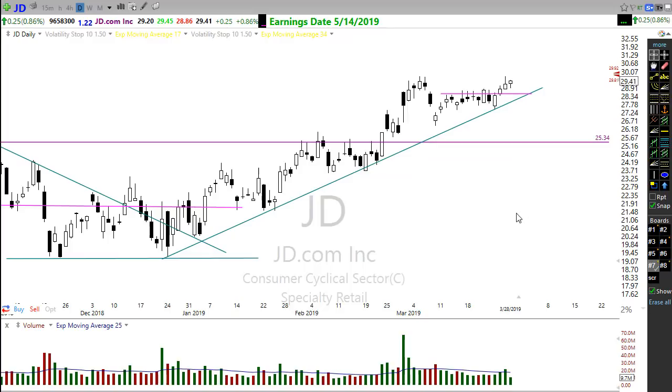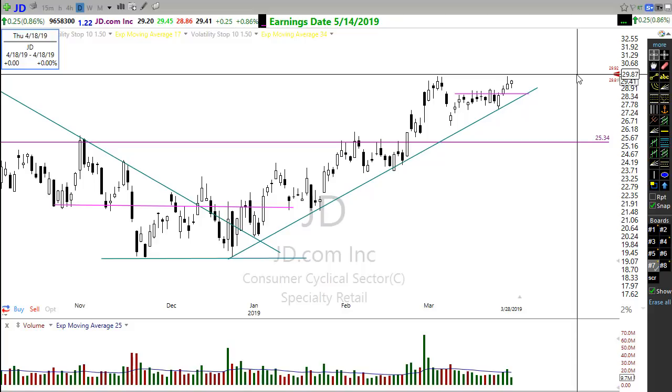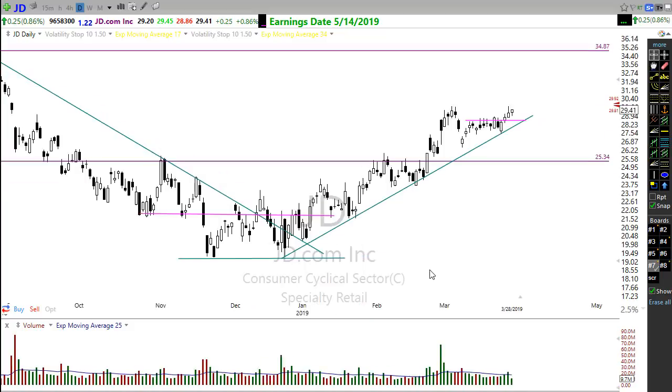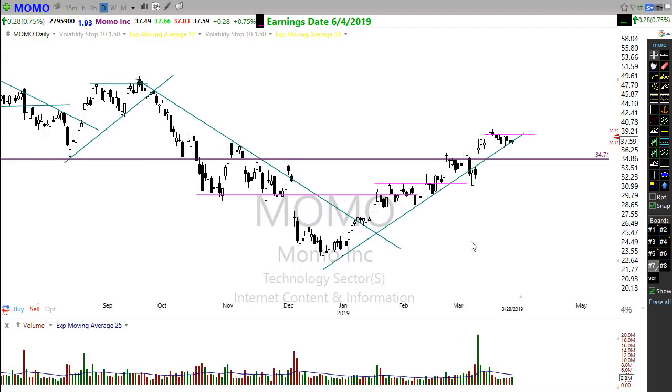Last but not least, I want to mention JD and stocks with heavy Chinese influence — JD, Alibaba (BABA) — these stocks are looking good. You can see JD gapping up nicely this morning. Also take a look at MOMO, which has a really nice consolidating move toward its trend and could be setting up. Watch that chart.